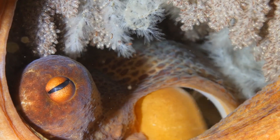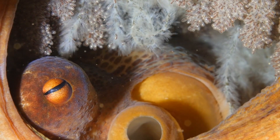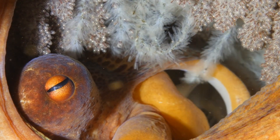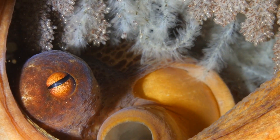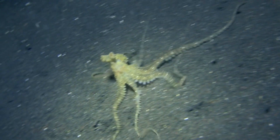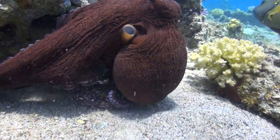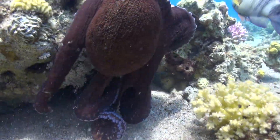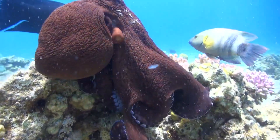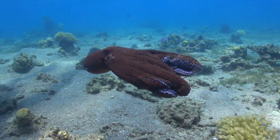Octopuses have a unique reproductive strategy — males often have a detachable arm to mate with females, which sometimes stores the sperm for later fertilization. They exhibit a strong preference for certain arms, showing a sort of handedness similar to left or right-handedness in humans. In their natural habitats, they are known to collect shells and other objects to create dens, which serve as both protection and a strategic place for catching prey.